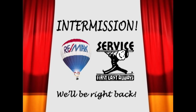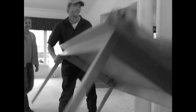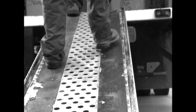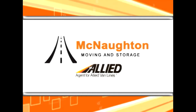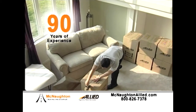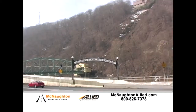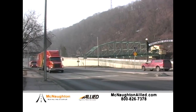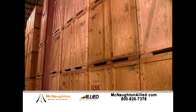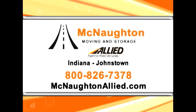We'll be right back after this. If you've ever moved yourself, you know just how difficult and stressful it can be. McNaughton Moving and Storage provides a full array of professional moving services. Offering 90 years of experience, we can expertly pack your goods and relocate them wherever life takes you. Whether you're moving around the corner or around the globe, the professionals at McNaughton Moving and Storage will get you there. We also offer storage services in our clean, secure local warehouses. McNaughton Moving and Storage — we treat every move as if it were our own.